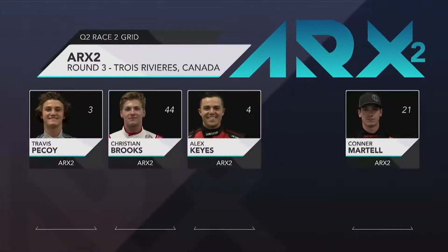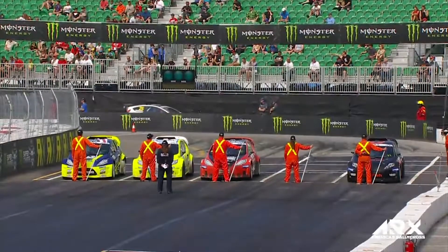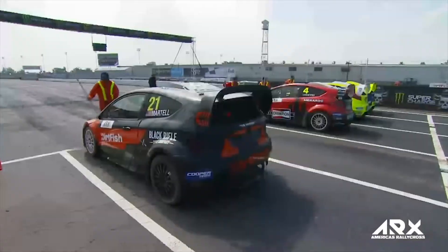Here's your grid. Travis Picoy on the inside was great last time out. Christian Brooks we know is fast in both ARX2 and RX2. Alex Keyes and then Connor Martell the Hammer with a bit of extra space. Is he going to nail it, Bucky? Well, if there's one guy from the outside that can attack, it's definitely Connor. Did you tell Connor about the new hashtag 'Nailed It'?